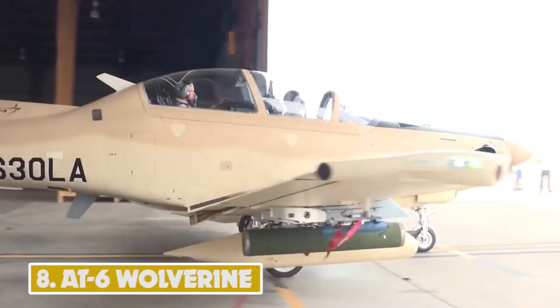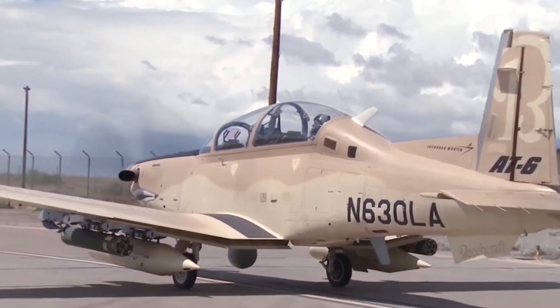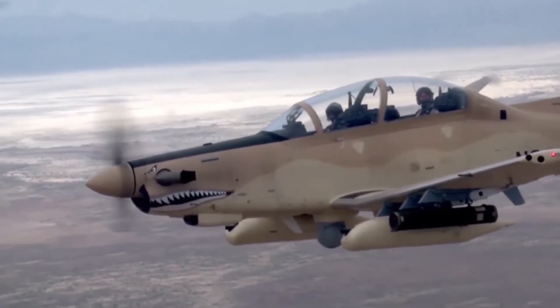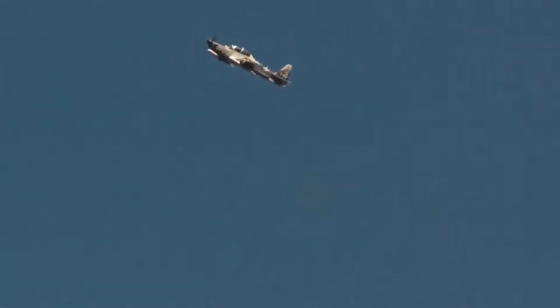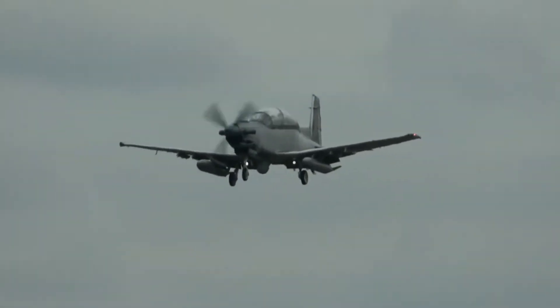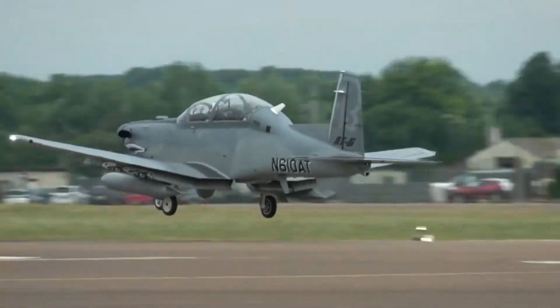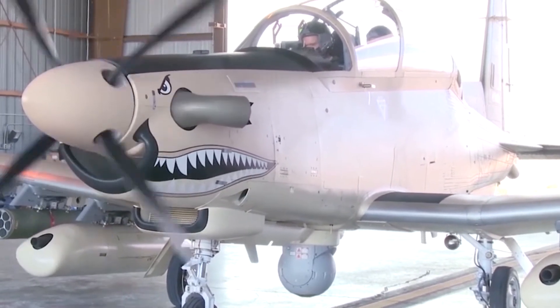Number 8: AT-6 Wolverine. Beechcraft's AT-6 Wolverine is a light attack and armed reconnaissance aircraft that competes with the A-29 Super Tucano for the U.S. Air Force's light attack aircraft program. The multi-mission aircraft has seven hardpoints and can carry a maximum payload of 1,864 kg. It is powered by a Pratt & Whitney Canada PT-6A-68 turboprop engine with a four-blade propeller, developing a maximum power of 1,177 kW and enabling a maximum speed of 827 kmph. The ferry range is 3,195 km when equipped with four external fuel tanks.